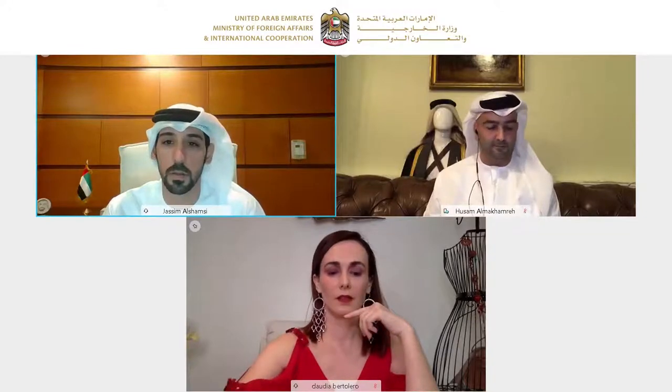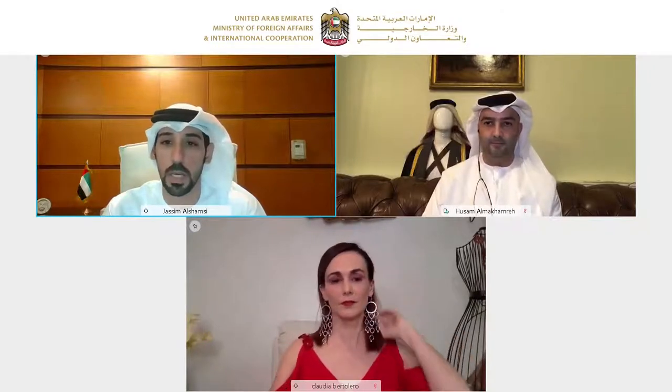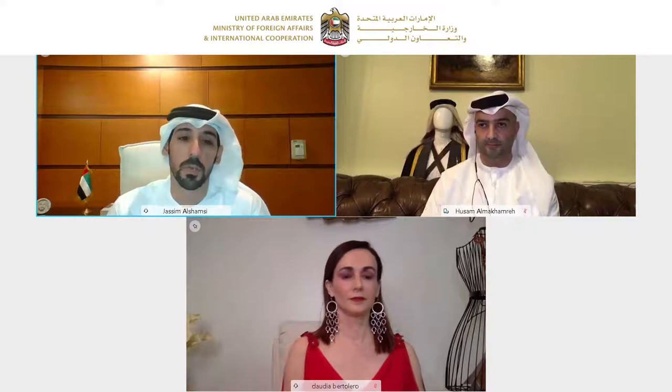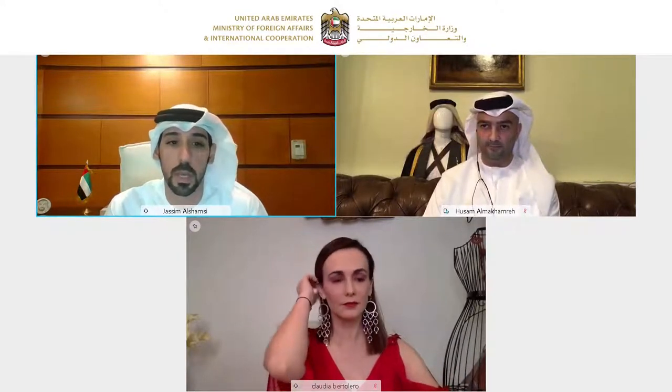Ladies and gentlemen, welcome. I am Jasimal Shamsi speaking to you from Lima. It's a great pleasure to open this cultural event about national attire across the world. Today we'll be talking about the national attire of United Arab Emirates and the national attire of the Republic of Peru.